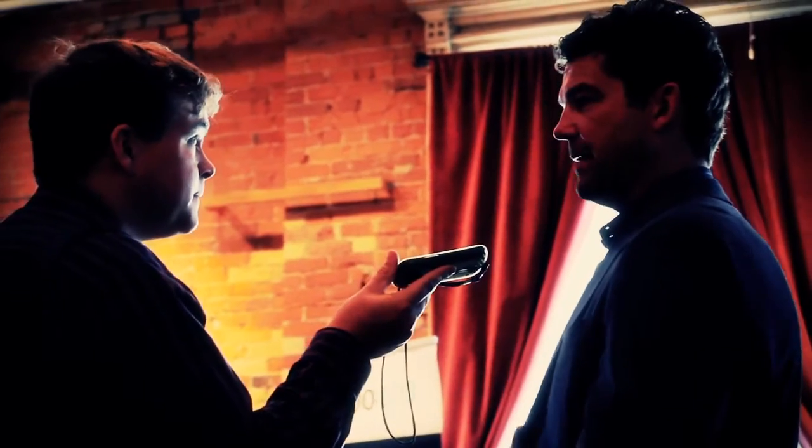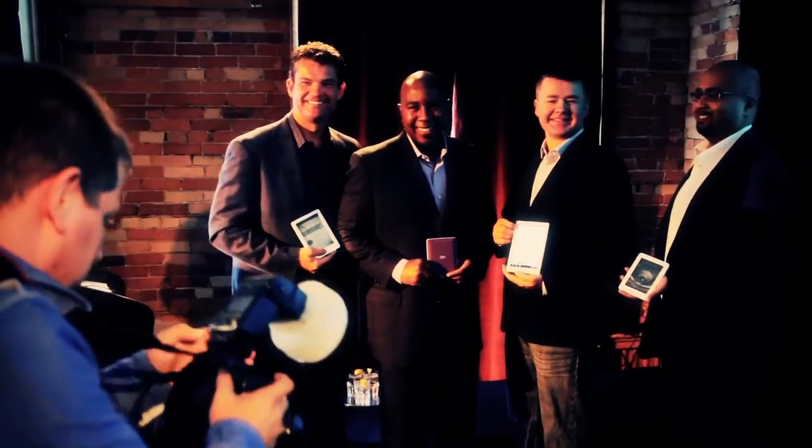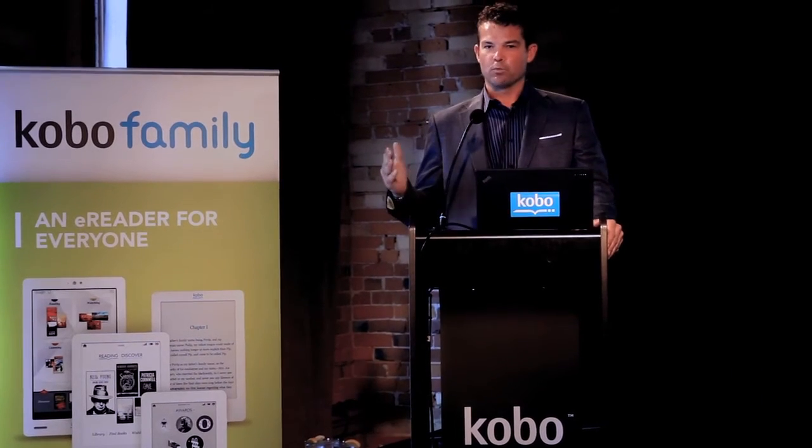It's a monumental day not just for us at Kobo, but in our minds for the evolution and acceleration of e-reading around the world.